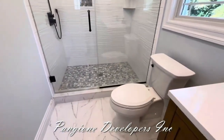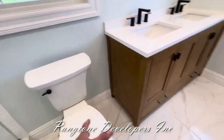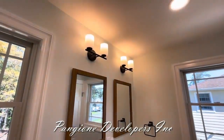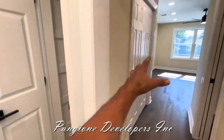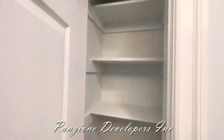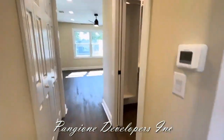It's turnkey — we handle everything. The vanity, the toilet, the tile — the homeowners select all their fixtures and we do the install. Over here we have a little linen closet incorporated into the space, so they pick up this space for a linen closet. Just more space for the homeowners.